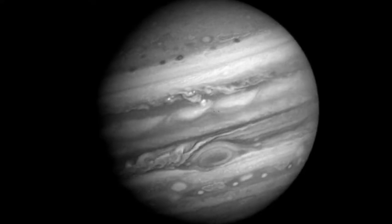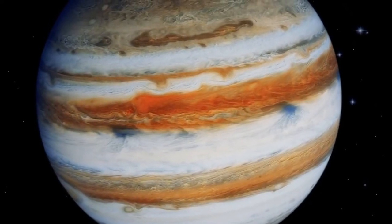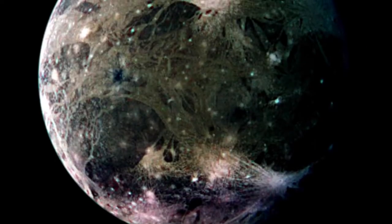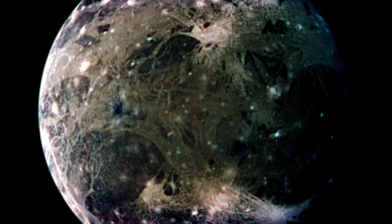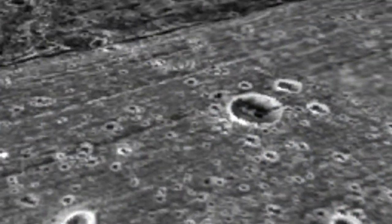Today we are heading to the giant of our solar system, Jupiter, or to be correct, one of its Galilean moons. The moon we are going to visit today is the largest in the solar system, being larger than Mercury itself. It is also a frozen moon with a surface looking like a vast ice ocean, dotted with craters and ridges.